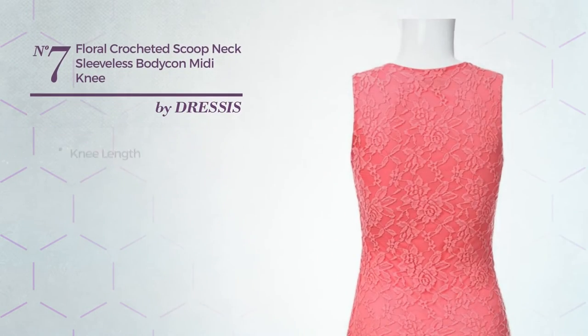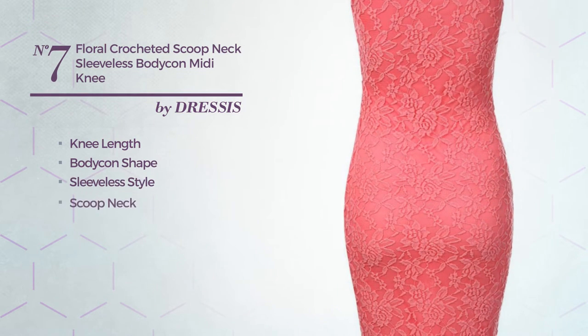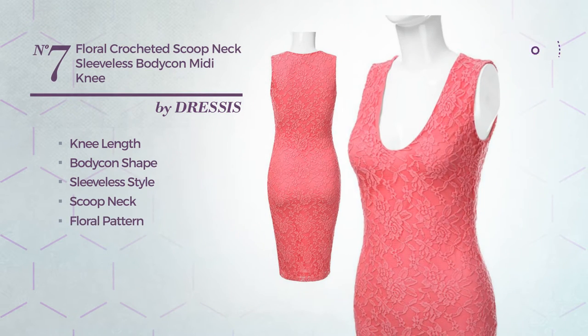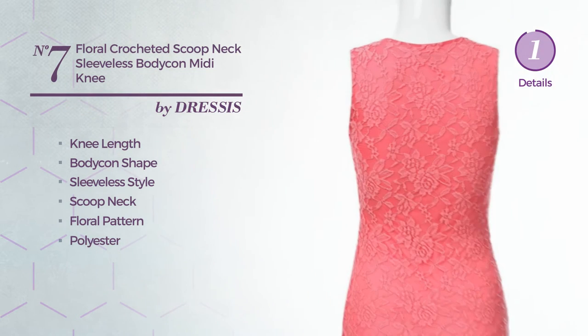Number 7. A beautiful knee length bodycon dress featuring sleeveless style, scoop neck, with a floral pattern, produced with quick-drying polyester. Available just in this color.